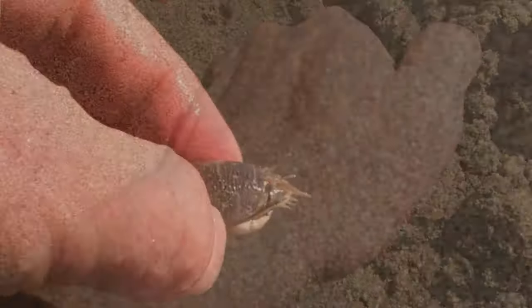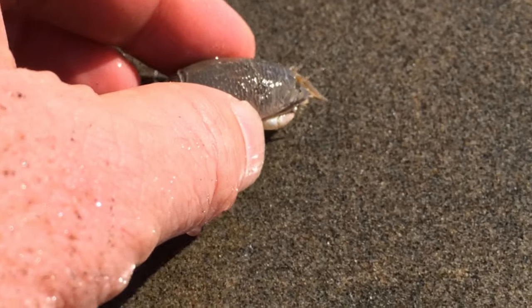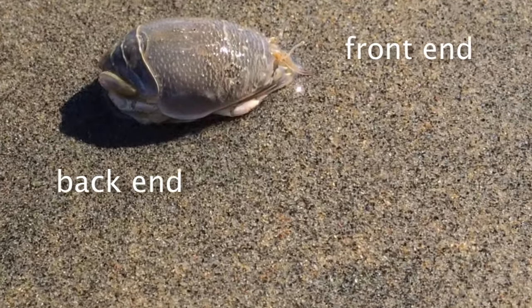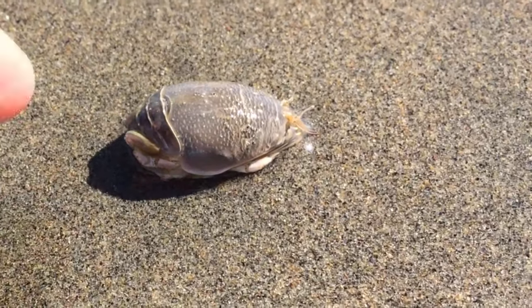The curious thing about these little creatures is that they burrow backwards into the sand. Their five pairs of legs are designed to back-paddle and dig into the loose particles of sand.